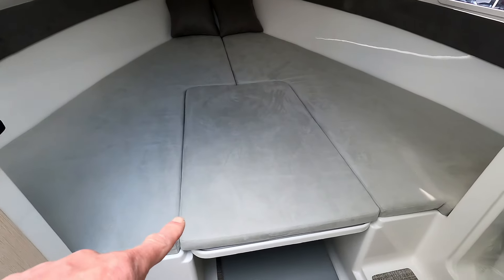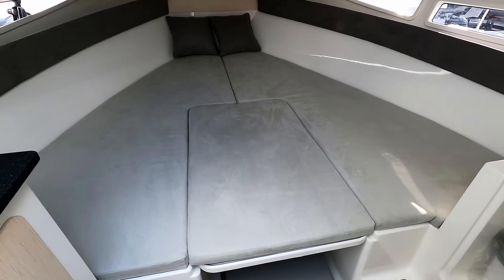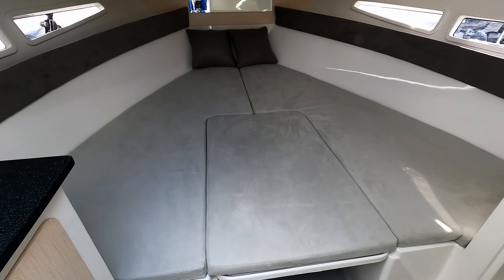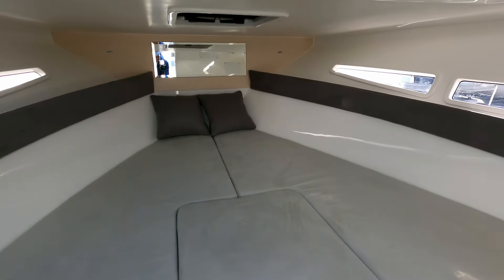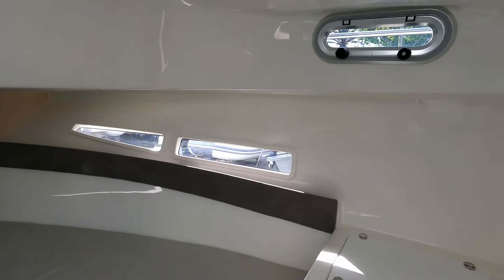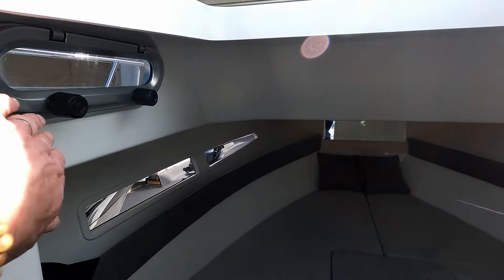You can see in there that section lifts out and becomes a table — either a table for dining in here, or as we spoke about, a table for dining on the aft deck. You can see that run of hull windows which makes it surprisingly light and bright in here. There's another little hull window up there for ventilation, and then we have exactly the same over here on this side.